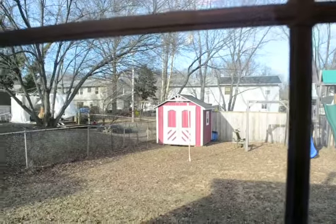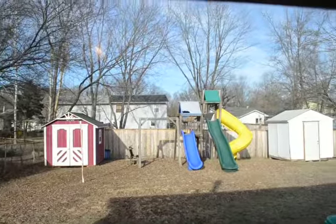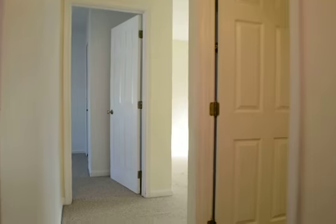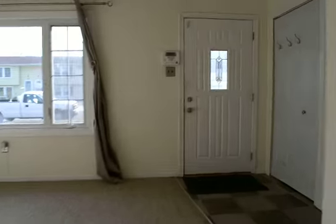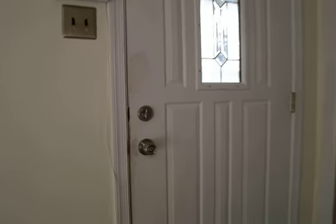You'll see a quick shot of the backyard again — a storage shed and a playset. And that really concludes the video tour of 1337 Burlington here in Odenton.